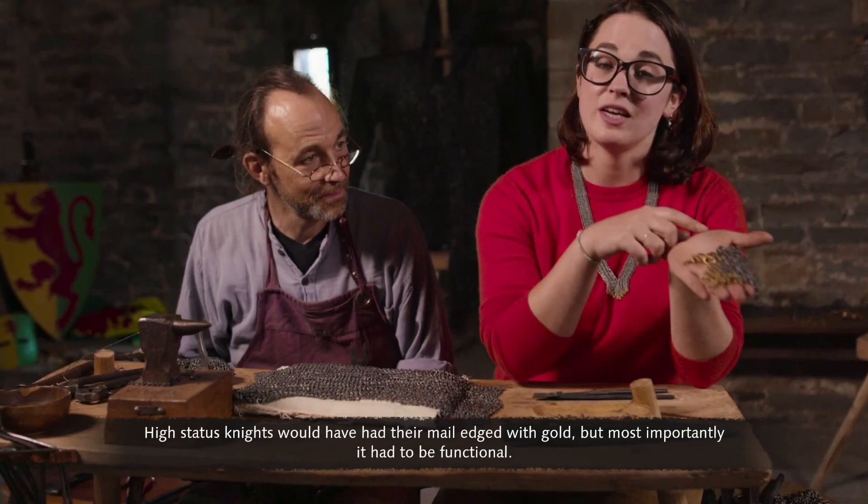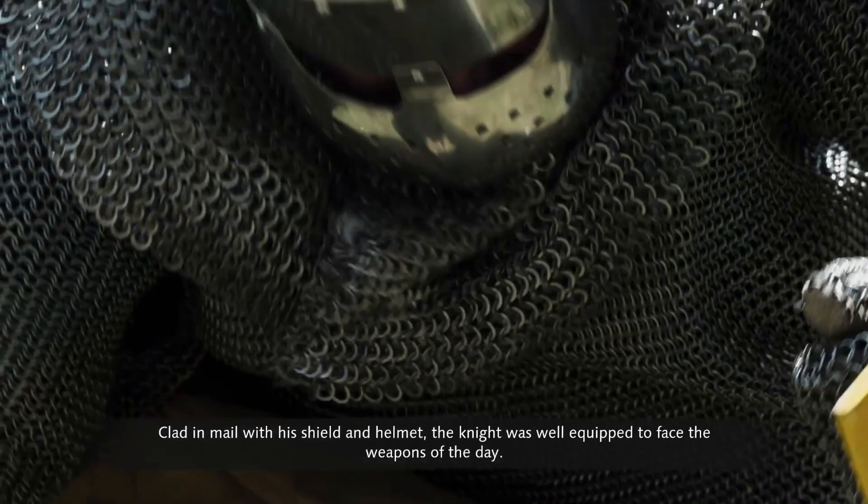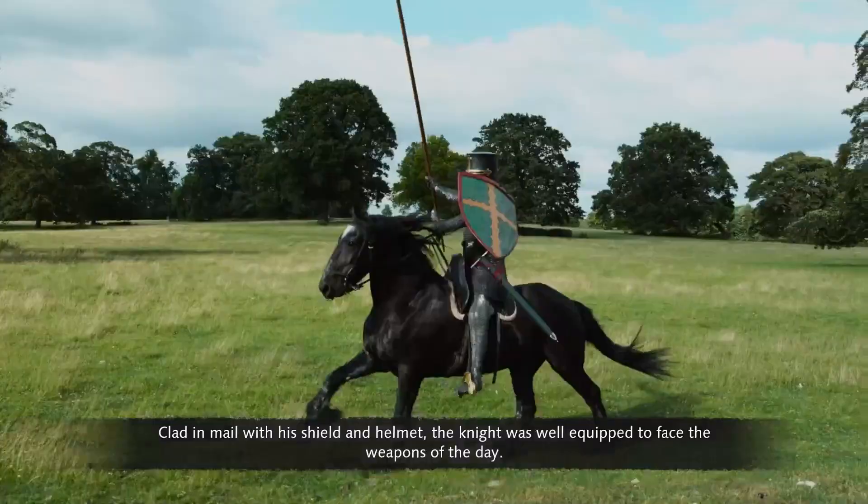High-status knights would have had their mail edged with gold, but most importantly it had to be functional. Clad in mail with his shield and helmet, the knight was well equipped to face the weapons of the day.